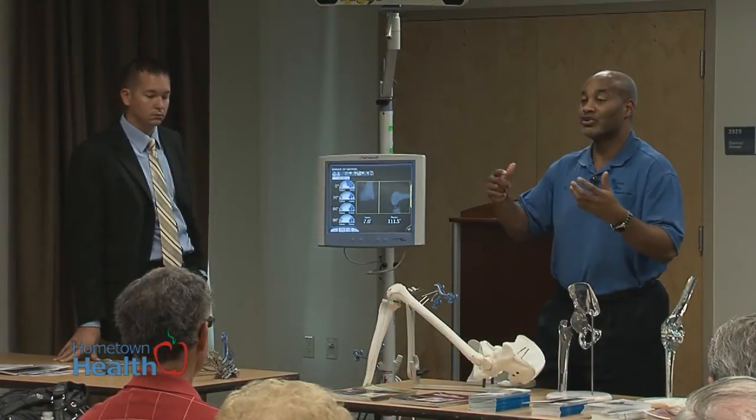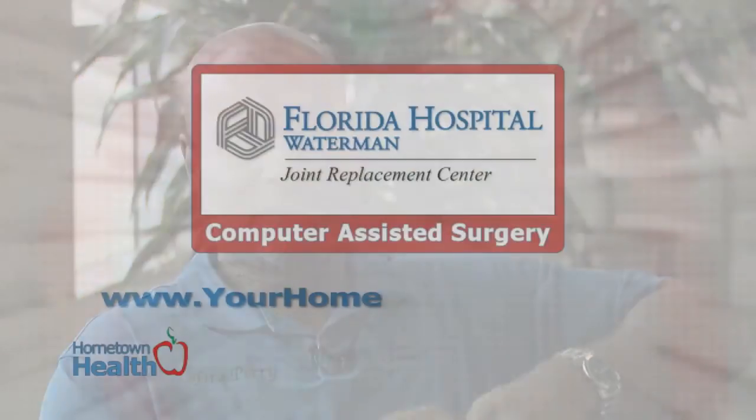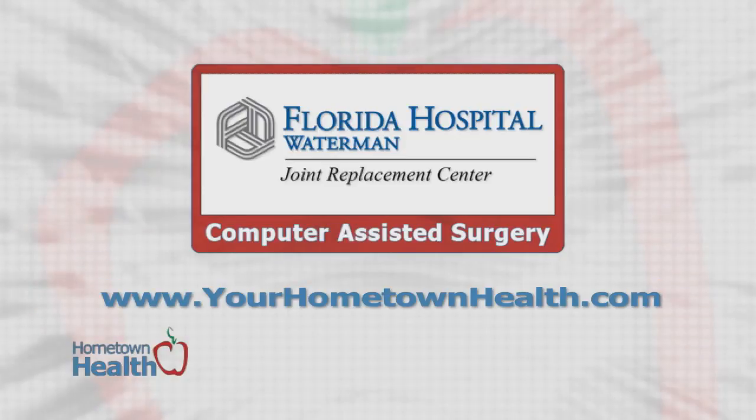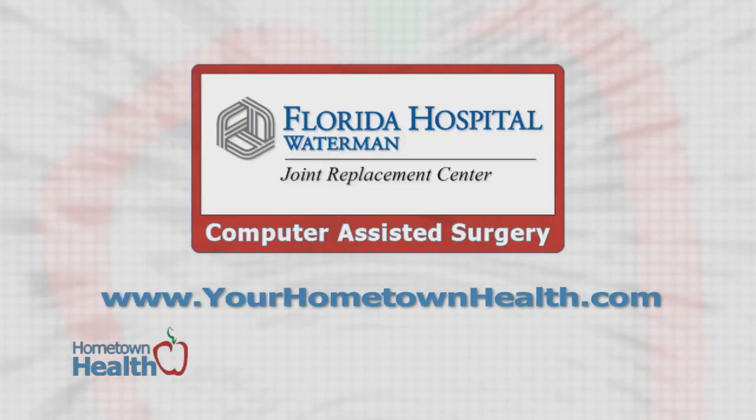The bottom line is we're trying to do what's best for the patient. And if it's not going to be a substantially massive increase in cost, and if it can help the patient, then obviously that's what we're trying to do. To learn more about the innovative techniques and procedures at Florida Hospital Waterman's Joint Replacement Center, check out the computer-assisted surgery story icon at yourhometownhealth.com.